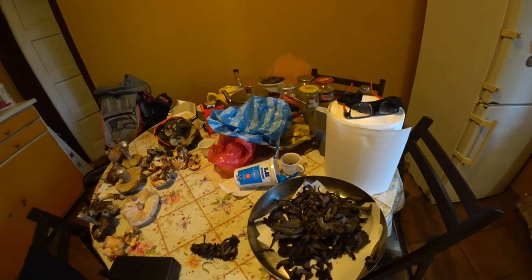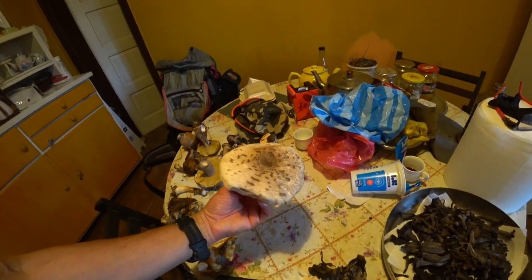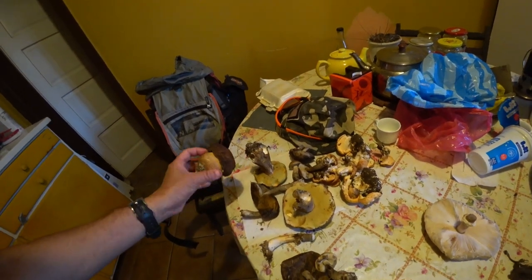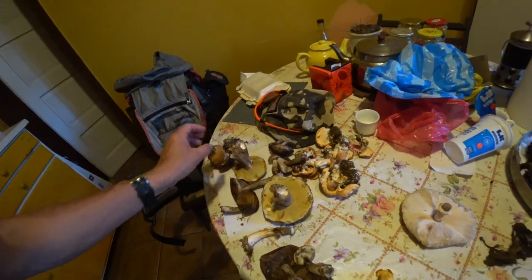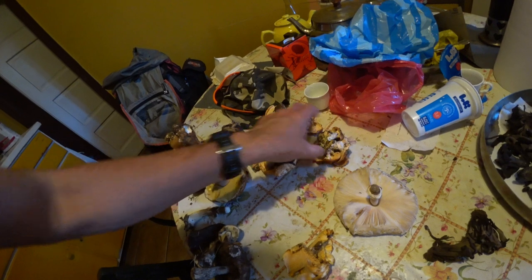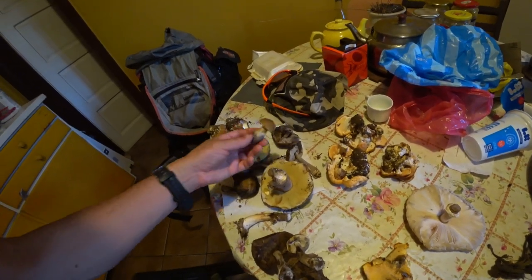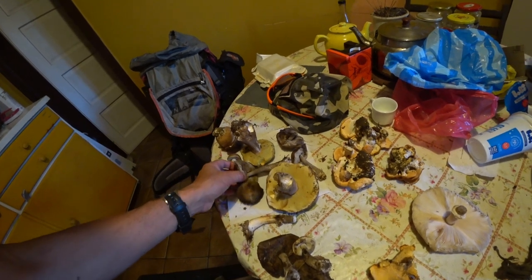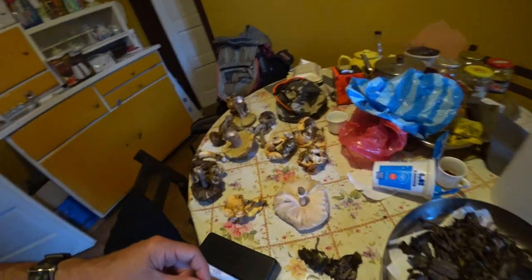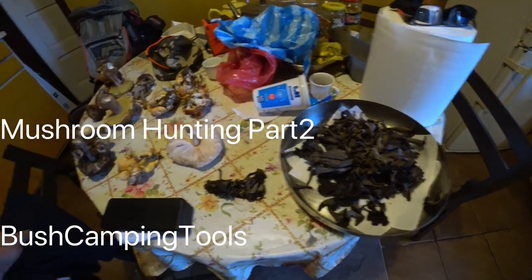I've got a pretty big haul today, more than expected. Got a whole container and a few horn of plenty which are delicious, one parasol mushroom, three penny buns - someone had dropped one for sure, maybe picked it and didn't know what it was. Just not even a handful of chanterelles - the last of them. Got a few hedgehog mushrooms, and some birch boletes - these go off really quickly unfortunately, you've got to dry them. They've gone slimy since I got them home which is a bit of a pain. Anyway, Bush Camping Tools with a bit of a mushroom extravaganza - thanks for watching!